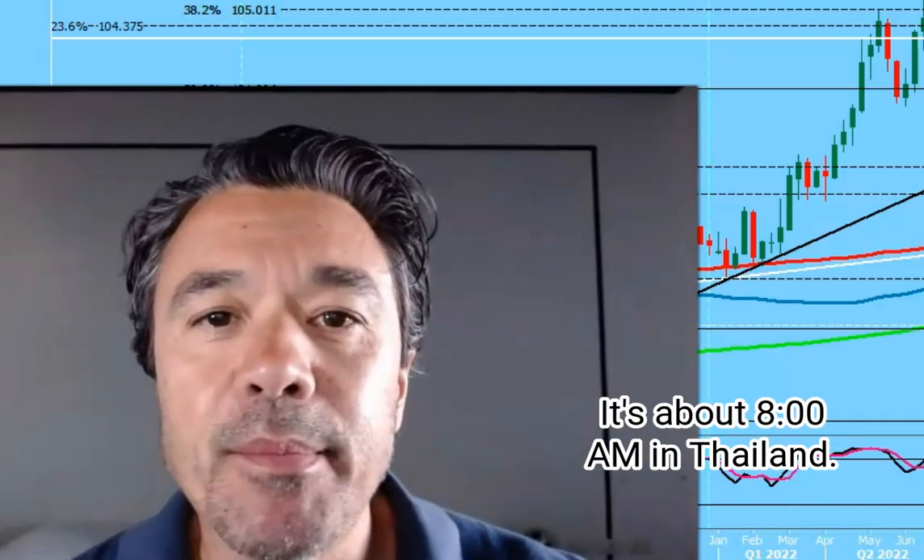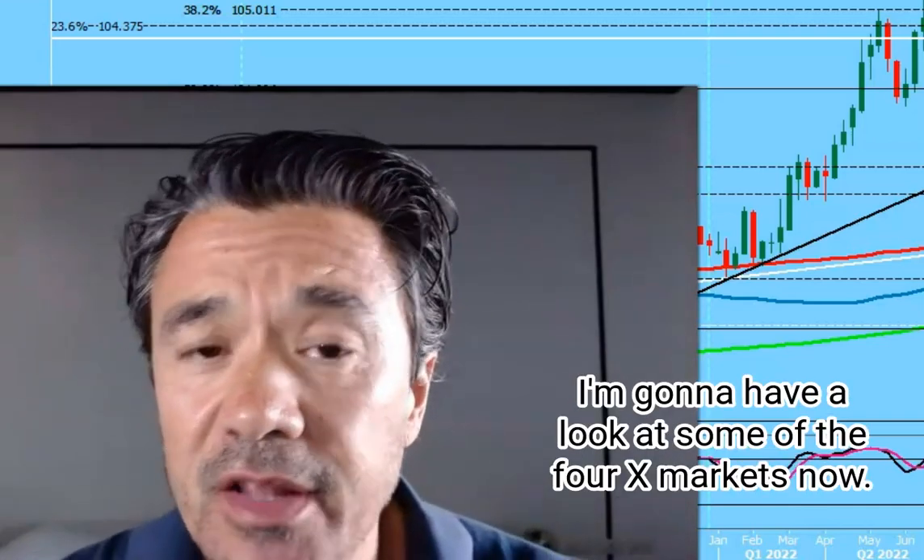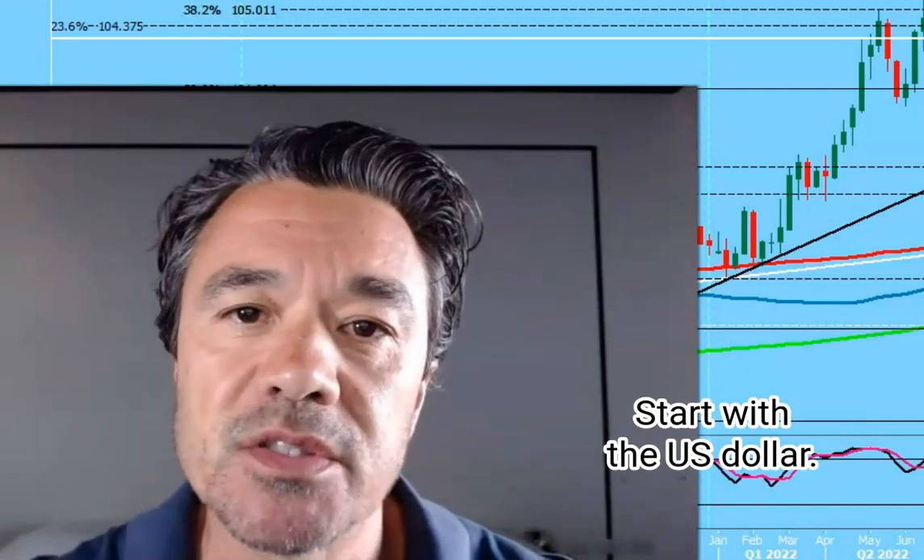Monday the 13th, it's about 8am in Thailand. I'm going to have a look at some of the forex markets now, starting with the US dollar.